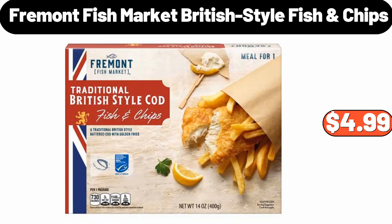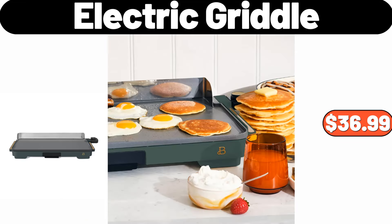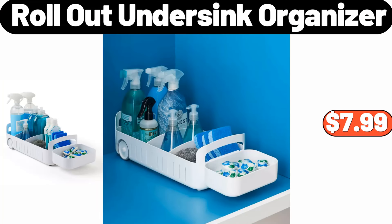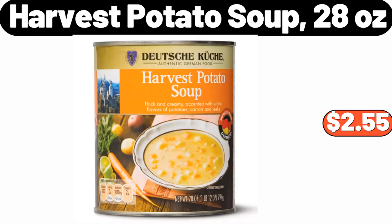Fremont Fish Market British Style Fish Chips, $4.99. Electric Griddle, $36.99. Three Tier Garment Rack, $39.99. Roll Out Under Sink Organizer, $7.99. Harvest Potato Soup 28 Ounces, $2.55.